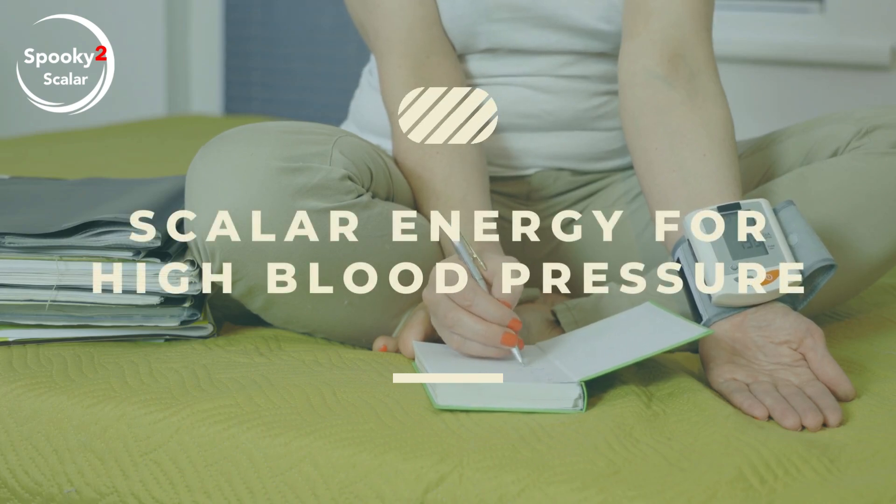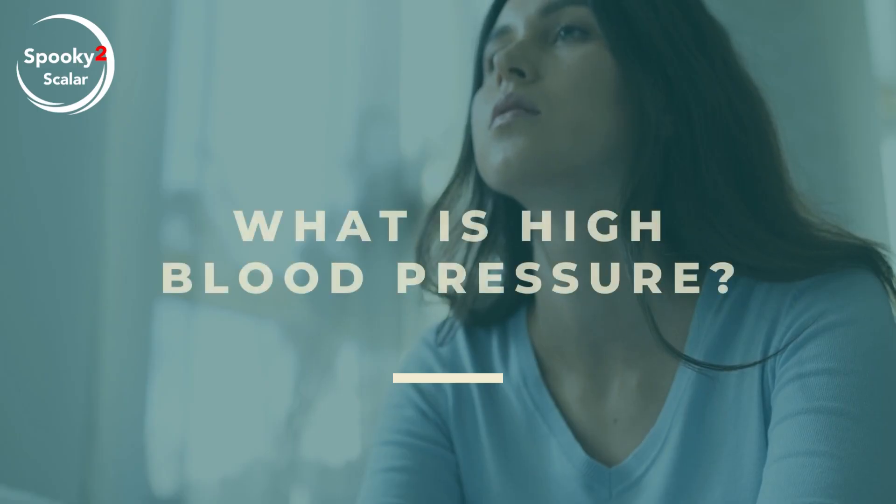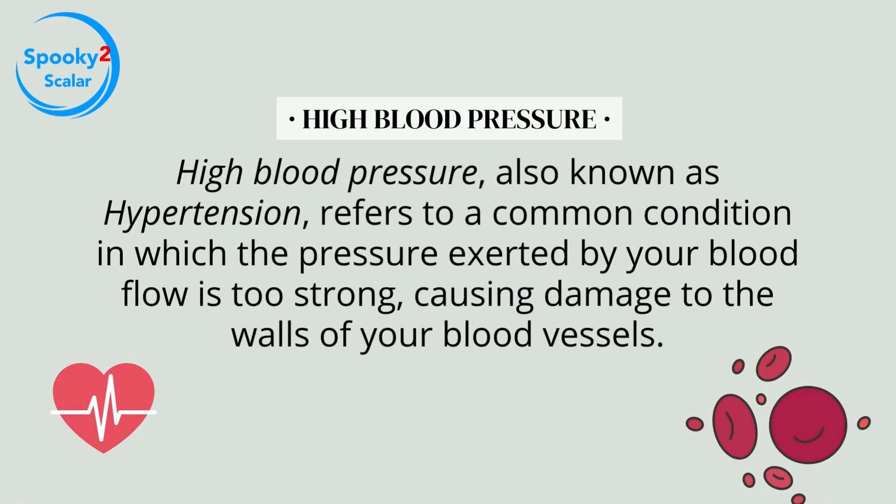Scalar energy for high blood pressure. High blood pressure, also known as hypertension, refers to a common condition in which the pressure exerted by your blood flow is too strong, causing damage to the walls of your blood vessels.